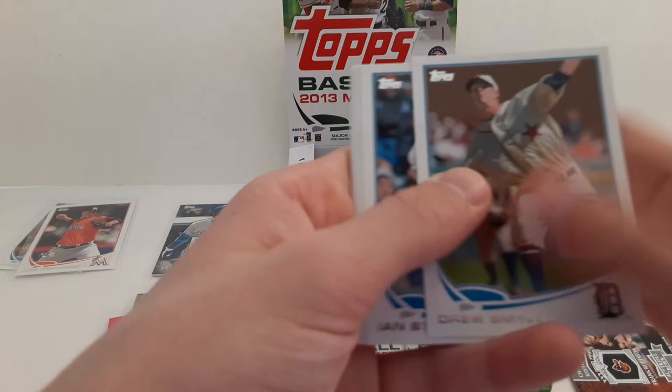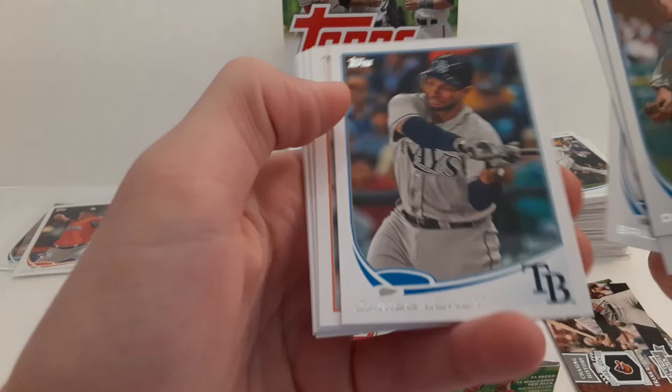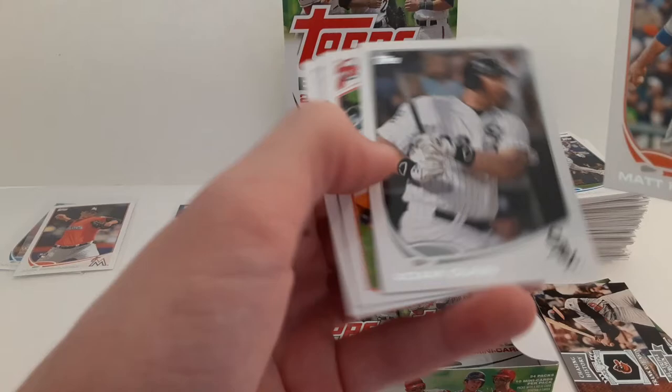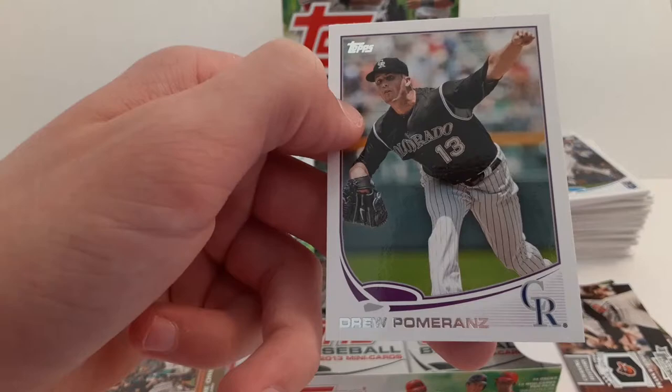Drew Smyly. Ian Stewart. Bruce Chen. James Loney. Pat Ciszek. Mark Ellis. Matt Harvey. Adam Dunn. Lou Marson and Drew Pomerantz.